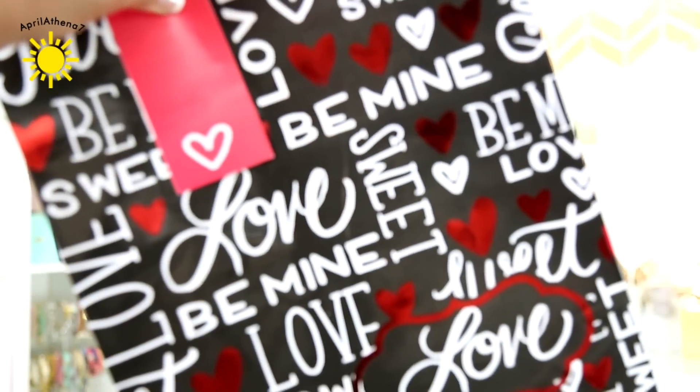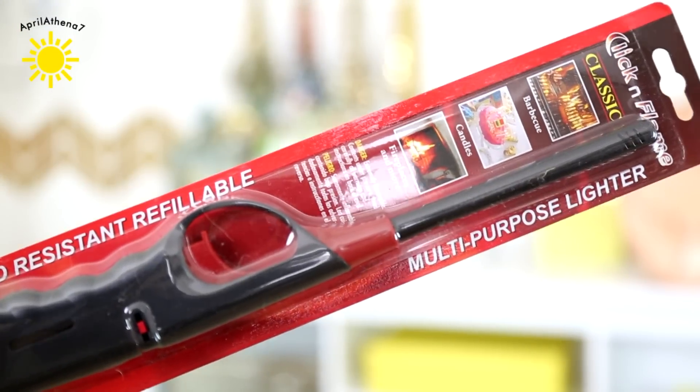I got this gift bag for Justin to put a gift inside for him. These are so helpful — they're multi-purpose lighters. I use them to light candles, that's pretty much my purpose. I don't like using those other lighters where you touch the fire, and I don't really like using matches. So this is perfect for candles, especially when your candle burns out and it's super low — you don't want to stick your finger in with a match and accidentally burn yourself. These are so helpful.